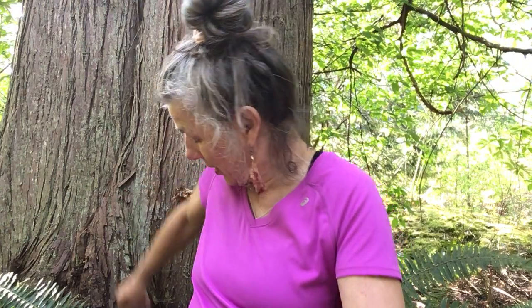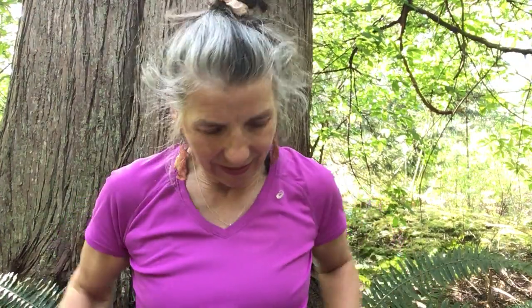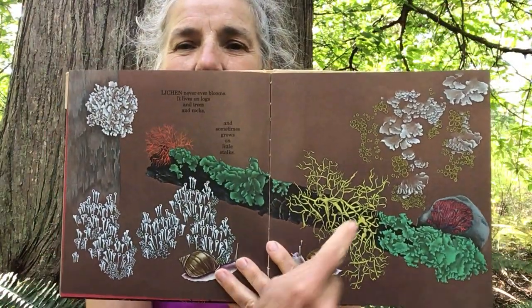Lichen never ever blooms. It lives on logs and trees and rocks, and sometimes grows on little stalks. This is a big cedar tree behind me — it's got some lichen growing on it. I found a little piece I can show you — have a look! Some lichen growing right on that big cedar tree; it doesn't hurt the tree. Here's some that fell out of the tree branches, and one more lovely one growing on this little stick. You'll see them all over the place in the forest.